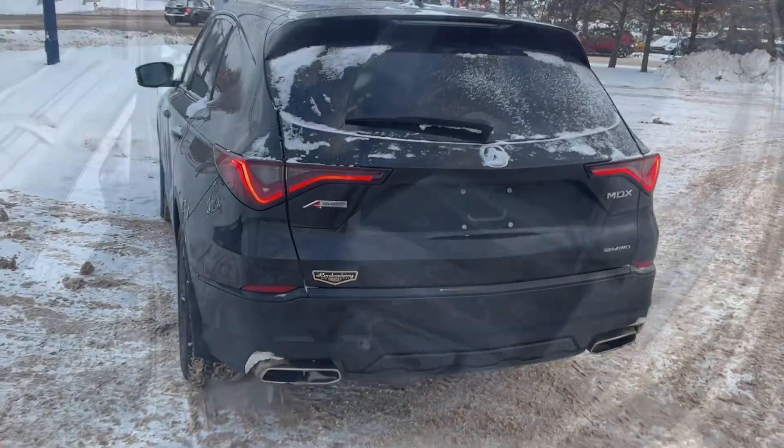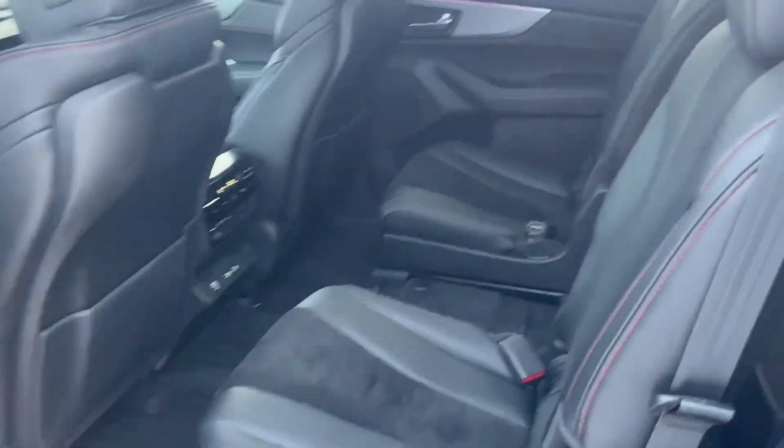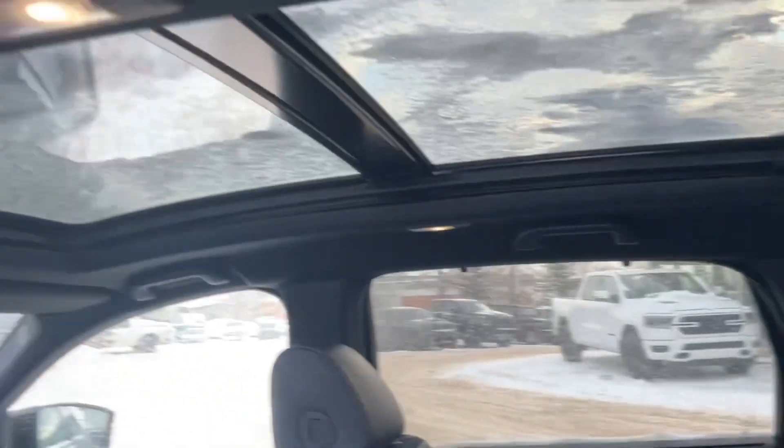Let's go inside and have a look at the seats. It does have heated seats in the back as well as third row seating and a panoramic sunroof.